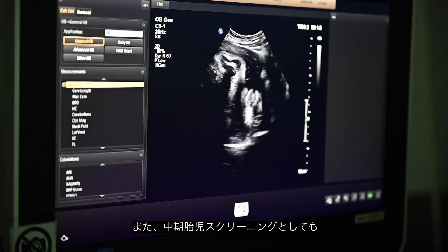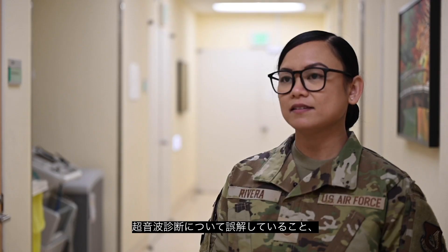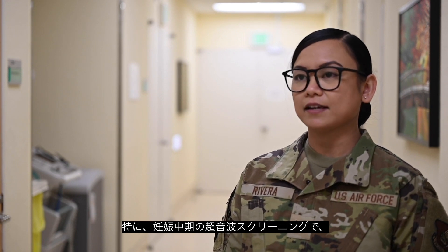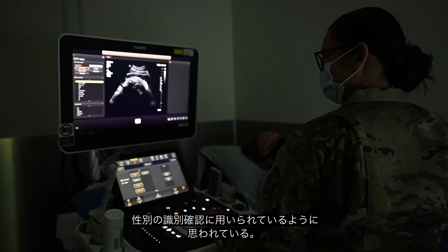We use it to do anatomy scans on second trimester ultrasounds. One of the misconceptions about ultrasound, specifically for the second trimester ultrasounds, is that it's for a gender reveal basically.